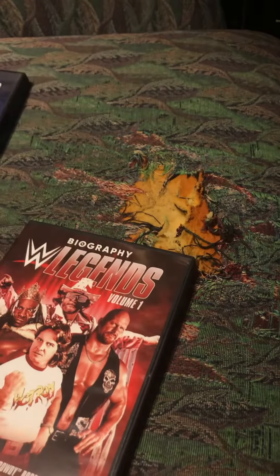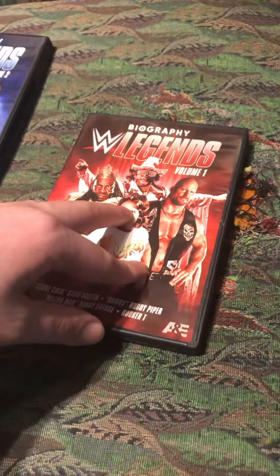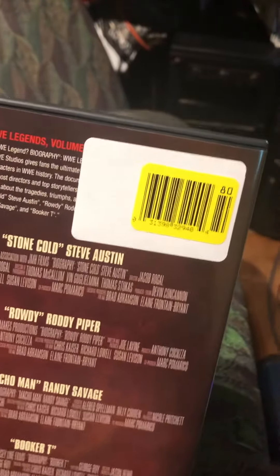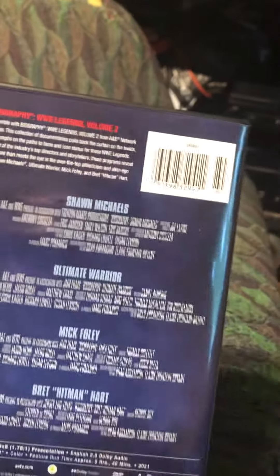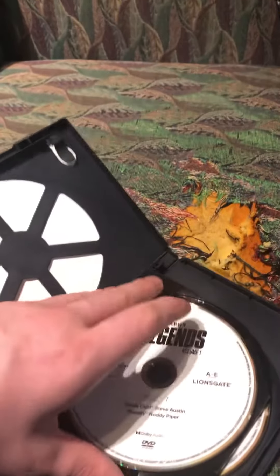I went to Walmart the other day and I turned this over and you see that big yellow sticker right there? It's not on Volume Two at all. This means that if you open this up, you will find the correct discs.